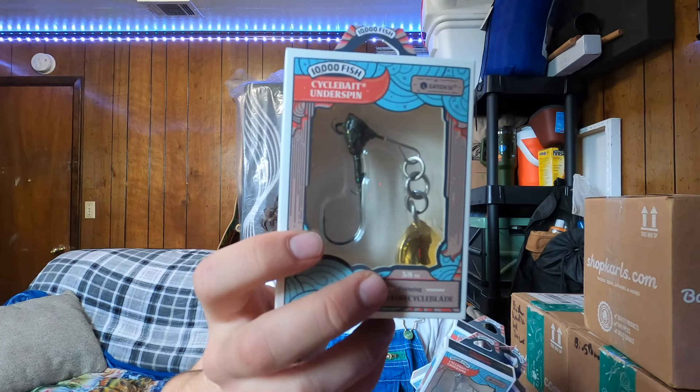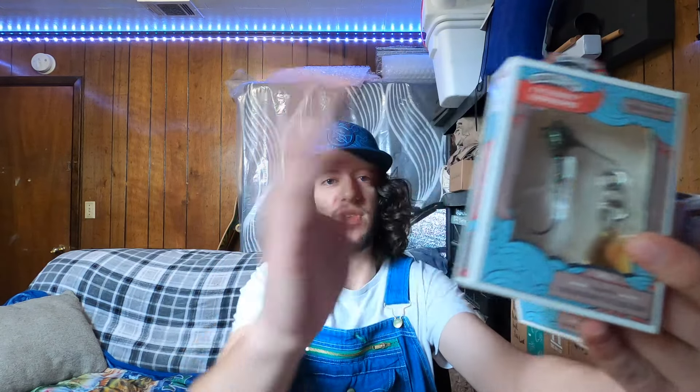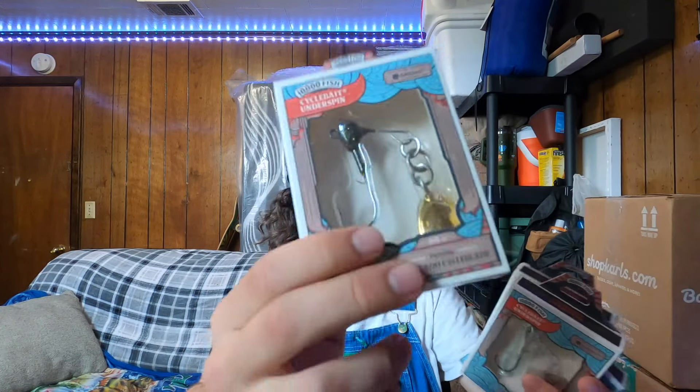We got four boxes for this one: it's going to be the clearance box, 10,000 Fish, BioSpawn, and this last box is a mix between BioSpawn and 10,000 Fish and I'm not exactly sure what's in there. Anyway, let's just jump right in, starting out with 10,000 Fish.